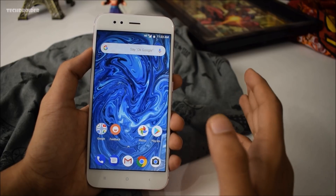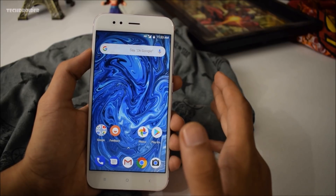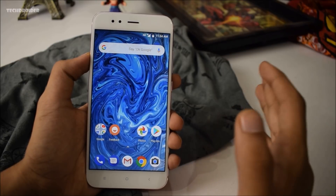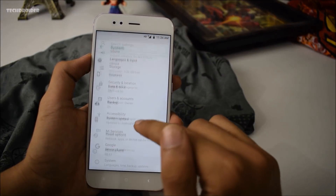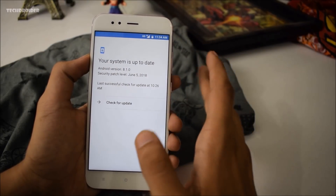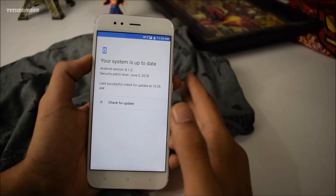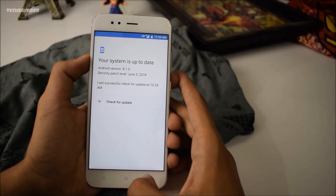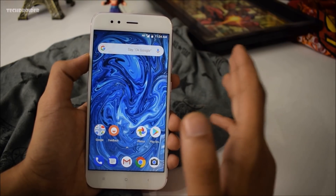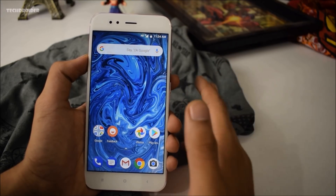First, let me cover how I installed this OTA update and how you can install it right now. I received it straight from Xiaomi a few days back, but Xiaomi actually pulled the update due to a few bugs, which I'll talk about later. If you check the system update section now, you won't receive 8.1 right away as the OTA is not currently available. For those who already installed it, you'll receive another update in a few days. If you want to install it now, the firmware is available on XDA — just download it and flash via Mi Flash tool or Fastboot.